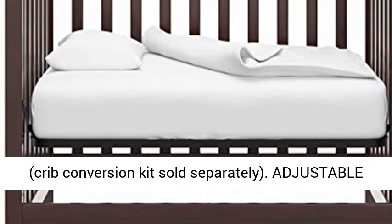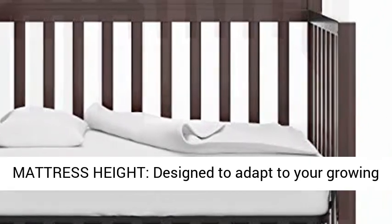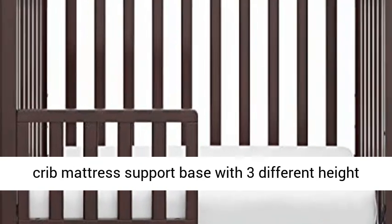Adjustable Mattress Height. Designed to adapt to your growing baby, this Convertible Mini Crib has an adjustable crib mattress support base with 3 different height options.